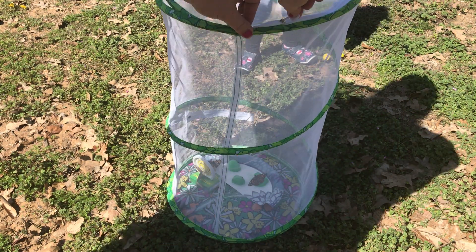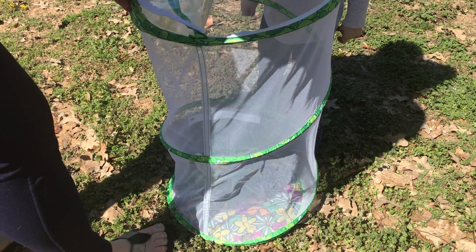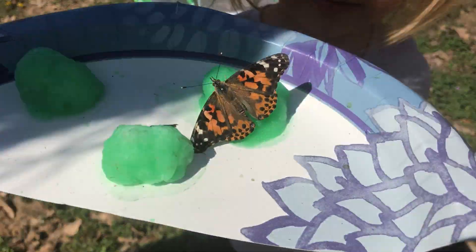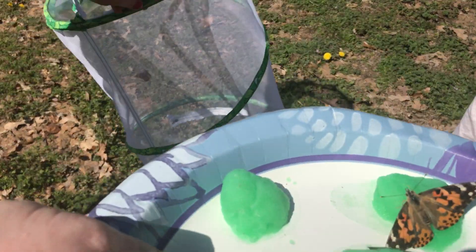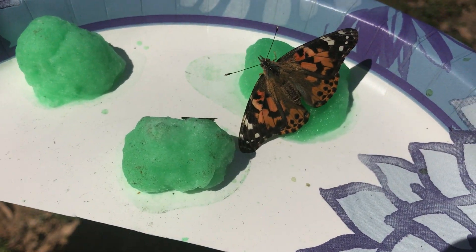A lot of times, since they've never been outside of the net, you have to encourage them to come out. So we'll pick this plate up that has this guy on it and show you one more time our butterfly up close. One just flew out — no, he went back down in. There's this one.